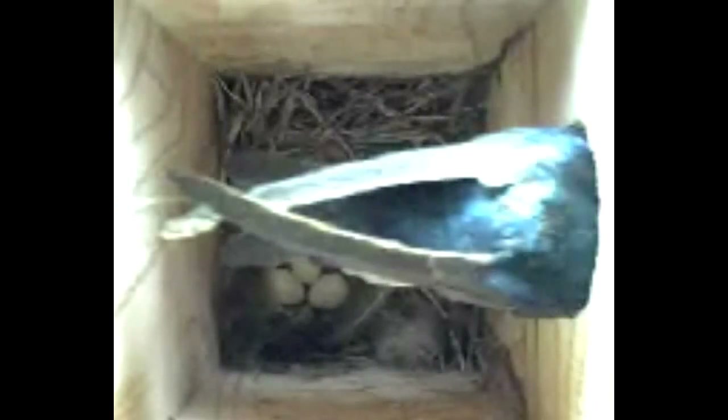A couple more days have passed, as you can tell by the five eggs that you'll see. The female who was peeking out the entrance drops down to the nest cup as the male arrives with a feather. He drops the feather right there, and the female takes it and places it in the nest — a nice little division of labor.